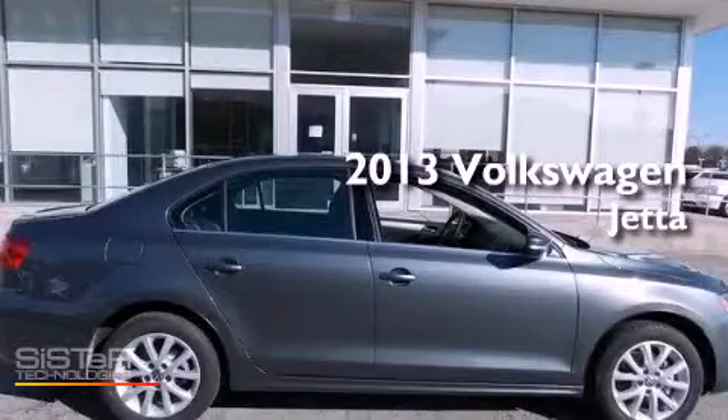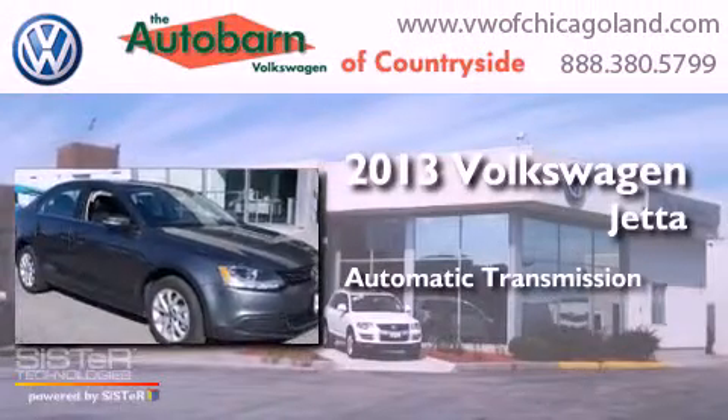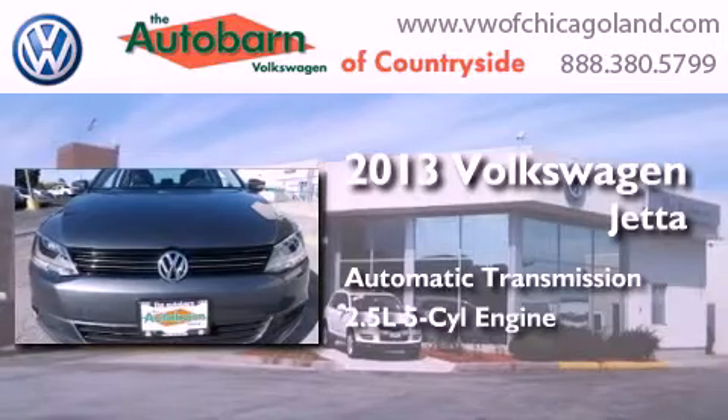This is a brand-new 2013 Volkswagen Jetta. This four-door sedan has an automatic transmission and a 2.5-liter inline five-cylinder engine.